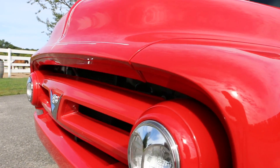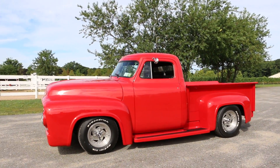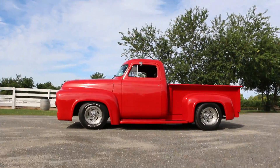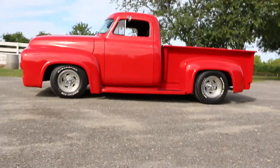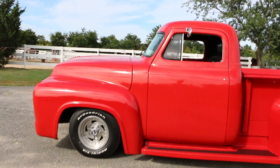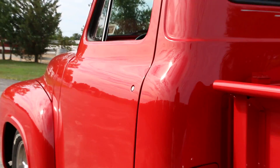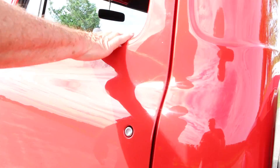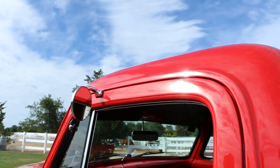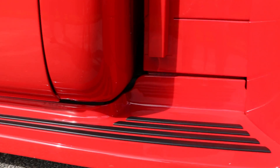It took somebody a lot of time and work to do this. It's got some stance to it — beautiful truck. I love how the door handles are shaved. You just press that little button and the door swings open a little bit so you can grab it. All the fit and finish on the body panels are gorgeous — no corners were cut on this, that's for sure.